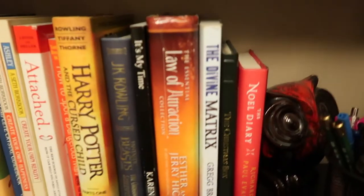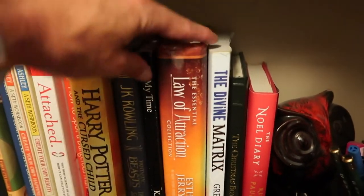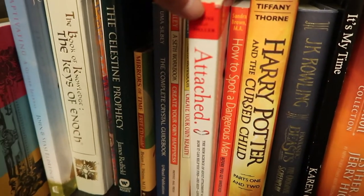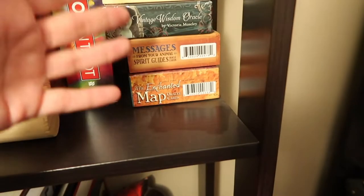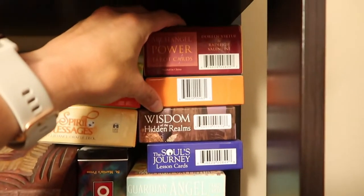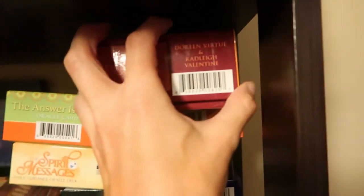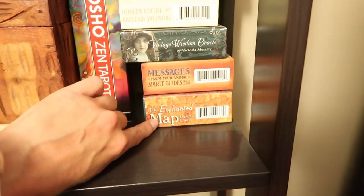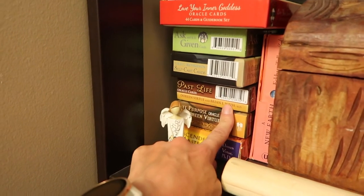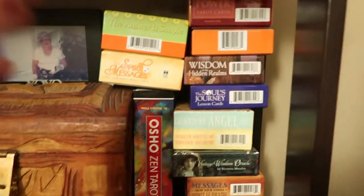I want to show you guys one of my favorite little hobbies. I have always been highly, highly intuitive. You want some good books? Essential Law of Attraction Collection — that is amazing. The Divine Matrix by Gregg Braden — also amazing. I think the entire world should read these two books. Attached is another great one about how your attachment styles from how you were raised affect your relationships later in life. I used to do intuitive readings as an actual part of my business, then I got back into the health expert side. Now I just use them whenever I want. I get card decks as souvenirs when I go places. My favorite, if you're thinking of getting into these, is Archangel Power Tarot Cards by Doreen Virtue. The Enchanted Map is great if you're trying to figure out where you want to go in life. You can find all of these decks on Amazon.